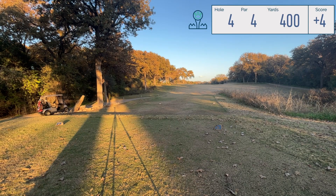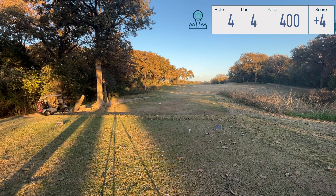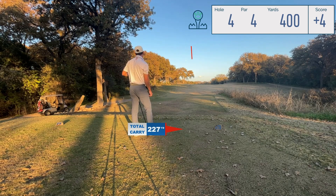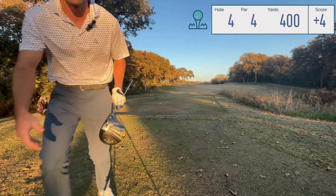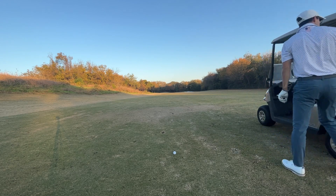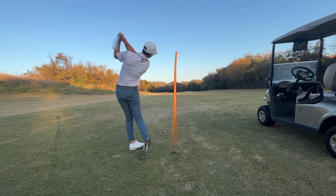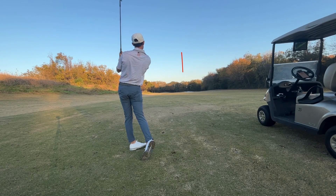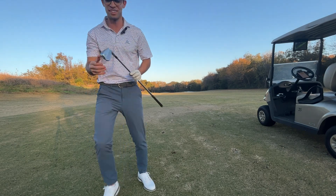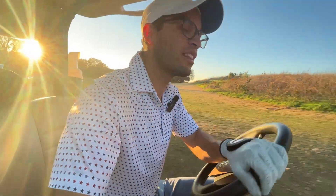We got a nice par four - this is the number four handicap hole on the course. We're taking the ball over that tree right there with a nice little fade. Guys, that was absolutely smashed! I got 147 to the pin - a nice eight-iron up there. Covered it - let's go! Just barely - I hit it just over the bunker and it kicked towards the green. Oh my gosh, we hit it far. It might have got the fringe boost a little bit.